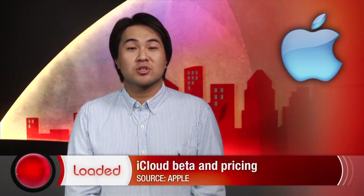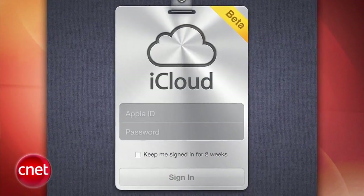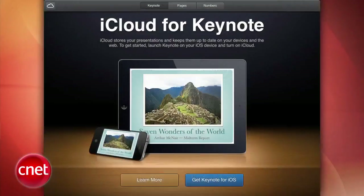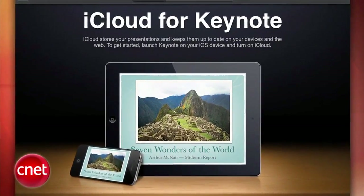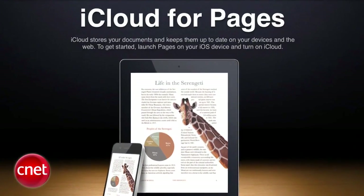Apple launched iCloud for developers to test. The new site confirms that Apple will be supporting web apps for its new iCloud service. iCloud.com features new web apps for mail, calendar, contacts, Find My iPhone and iWork document storage. Unfortunately, iDisk did not make the cut.